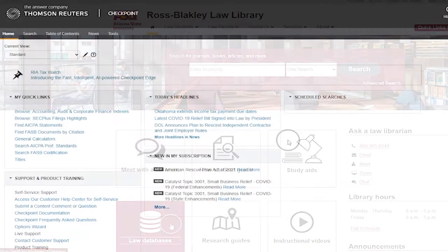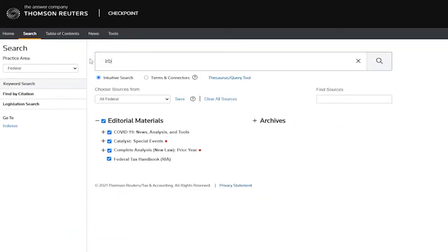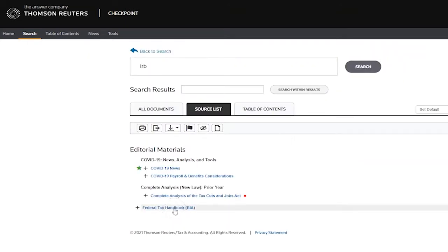However, because its focus is narrow, Checkpoint has a handful of useful features for attorneys doing this type of research. For example, it recognizes many acronyms and abbreviations within these areas of law.